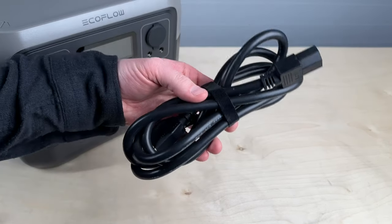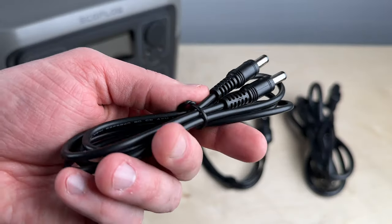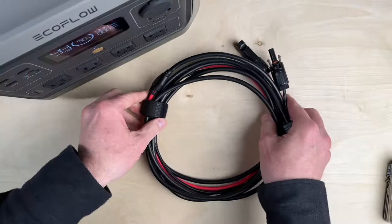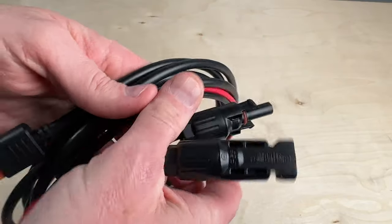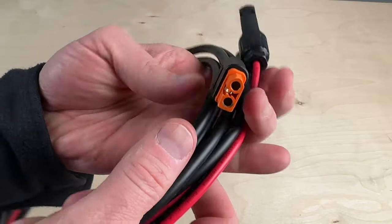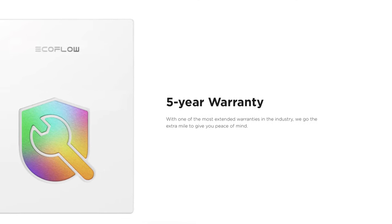In the box there's a wall charging cable, car charging cable, and 5521 cable. Keep in mind there's no MC4 or XT60 solar connector in the box, but EcoFlow packages them with their solar panels or you can pick one up as an accessory. They more than doubled the warranty to five years.